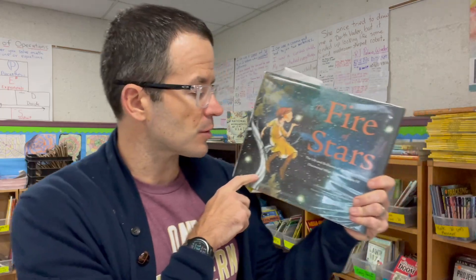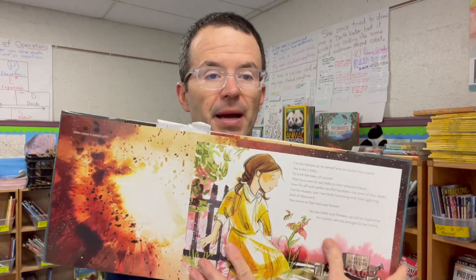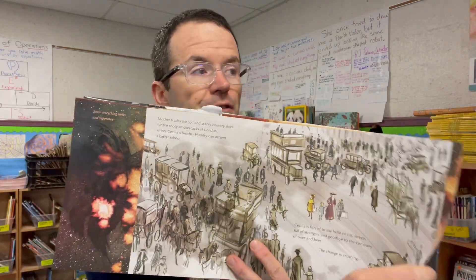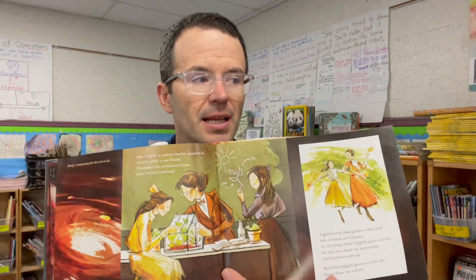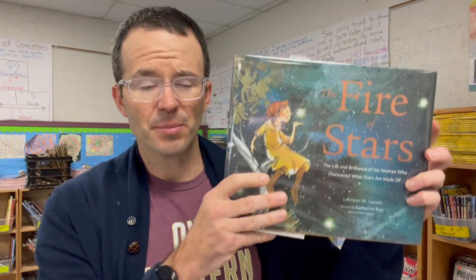The Fire of Stars is one of my favorite informational books of the year. It's a picture book biography of Cecilia Payne and how she discovered what makes a star. What I love is that you have this biography — this journey — but also it's telling you the story of stars and how stars come to be. The parallels between the story of nature and the story of this woman are just wild. It's one of the most unique picture books I've ever seen.